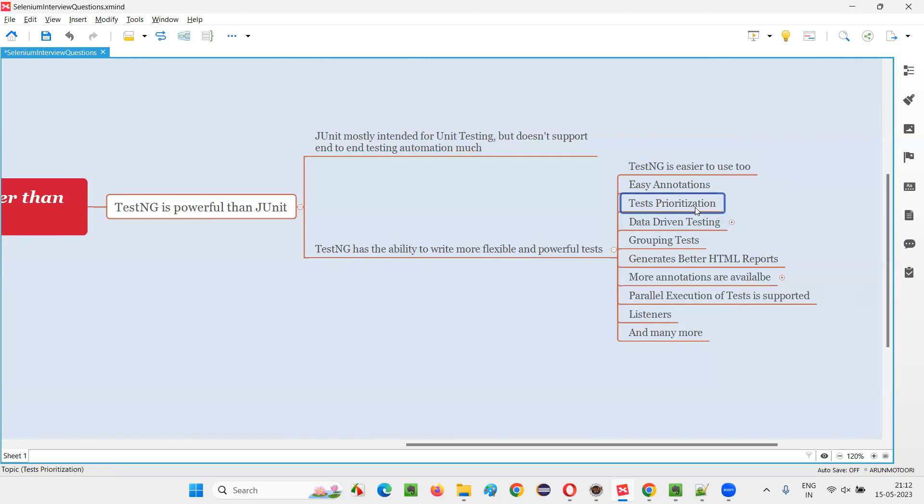Third, test prioritization. In TestNG, we have a priority attribute — by specifying this attribute alongside the test methods, we can decide in which order these test methods need to run. So we can prioritize the tests in the order in which they have to run, which is possible in TestNG but not in JUnit.